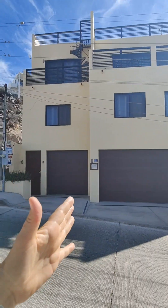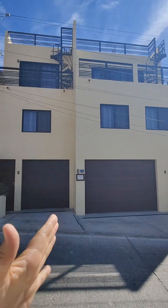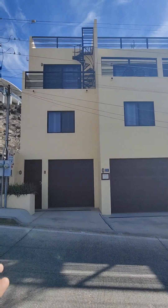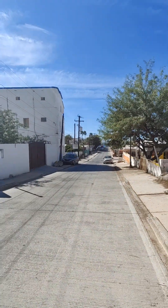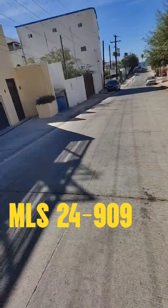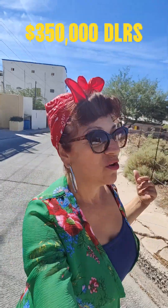They can communicate with each other — there is a door in between the units — or you can close the door and wall it off so they're completely independent. And if I can see the ocean from here, obviously you can see it from up there as well. That one is listed at $350,000, and you can walk down to the malecón.